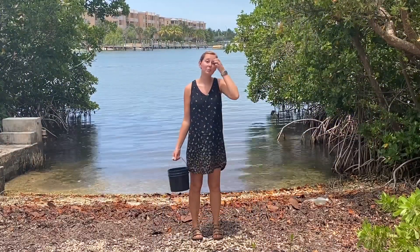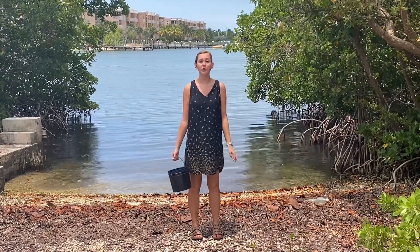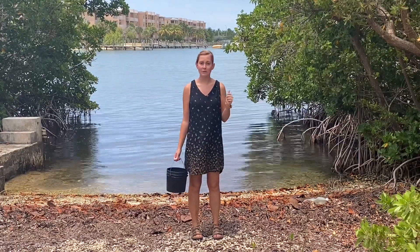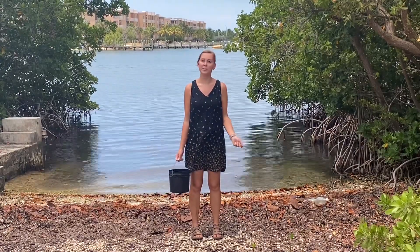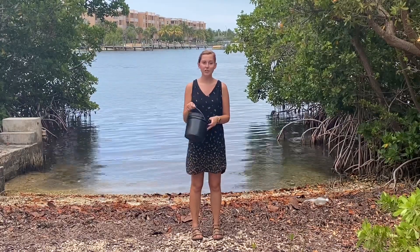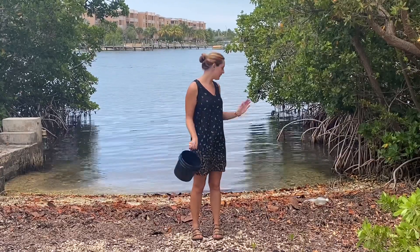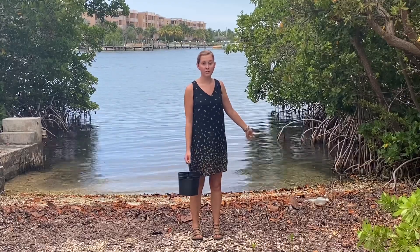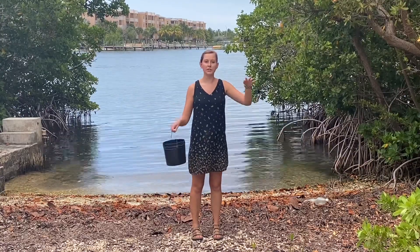I'm here at our kayak launch to do my beach cleanup. There are a few things you should always have: water, because you need to stay hydrated in this hot sun; sunscreen to protect your skin; gloves to protect your hands from germs and sharp objects; and a bucket or trash bag to collect trash. Once you collect your things, you can sort out what can be recycled and what can't. I see right here a bottle that washed up on the shore — that's something that could be recycled, so I could have two buckets: recycle and trash.